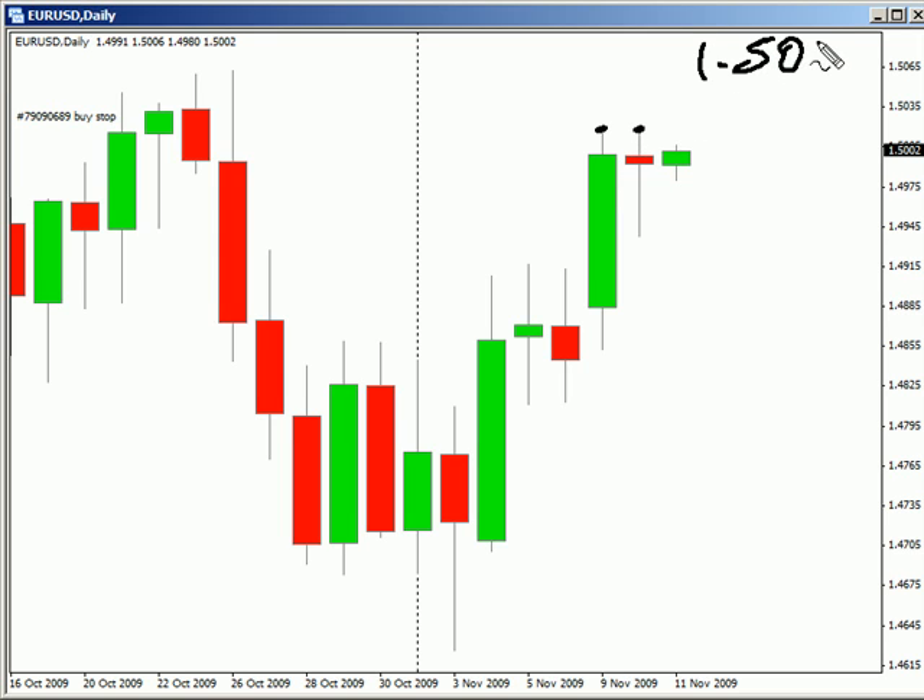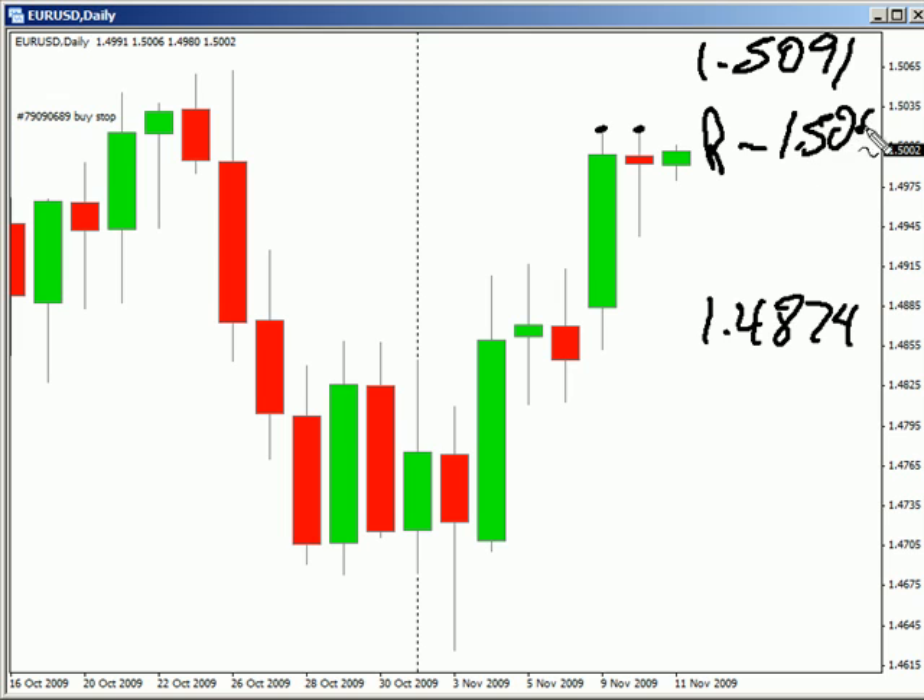Look for it to potentially move as high as 150.91, possibly as low as 148.74. Look for some resistance around 150.22 and look for some support around 149.35.